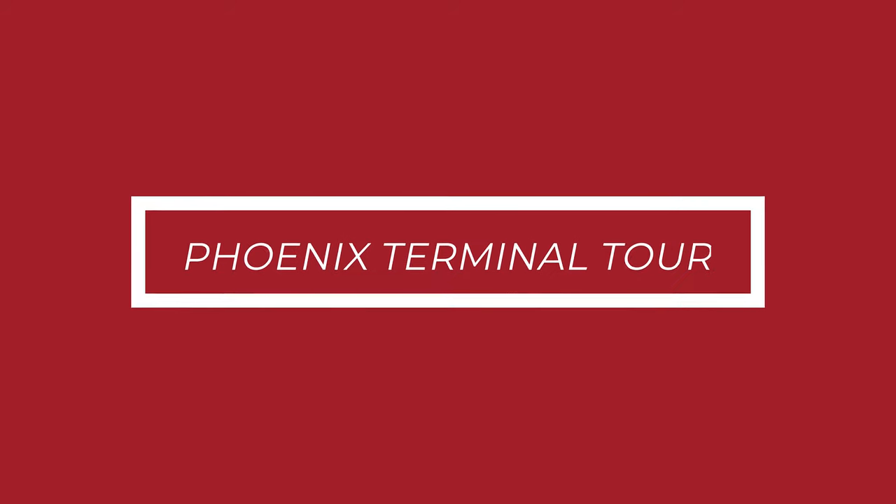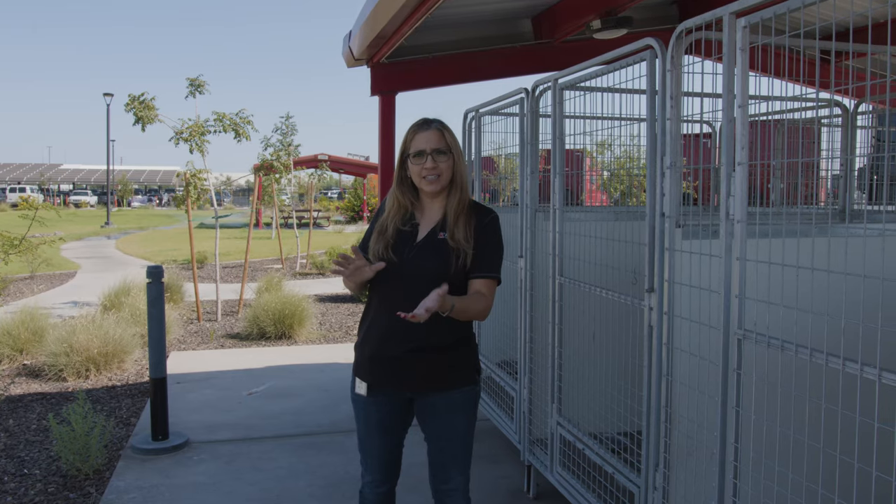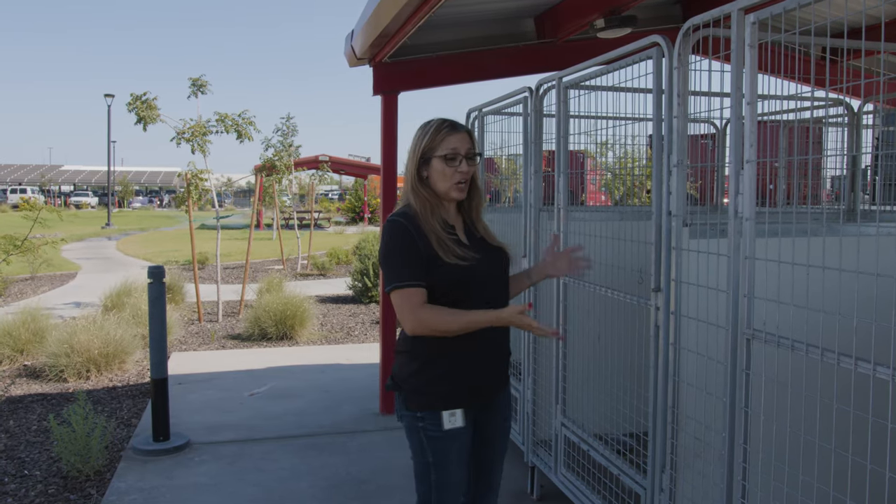Welcome to our Buckeye Terminal here in Phoenix, Arizona. My name is Linda Dominey and the first thing that I wanted to show you on our tour of our freshly renovated, not quite completed, terminal is the dog kennels.